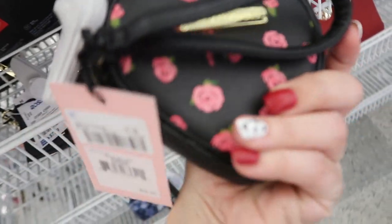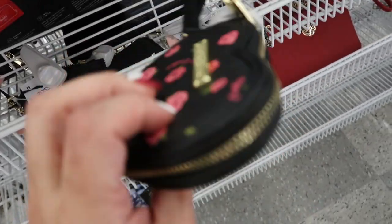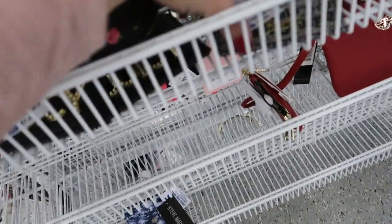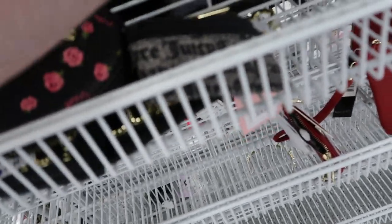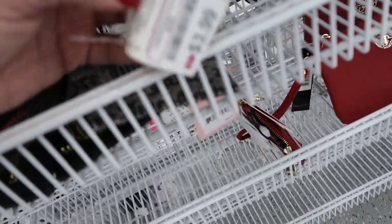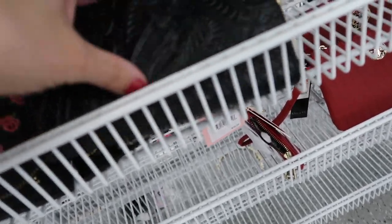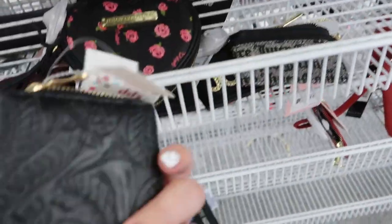How cute is this little Juicy wristlet? Retails for $39 — it's $7.99. There's another monogram Juicy card holder. This has Dee Dee's Discounts — I've never been there but we do have them here in Florida, so if you want to see a shop with me of Dee Dee's, I'll go and find one. I know I'm like 20 minutes away.